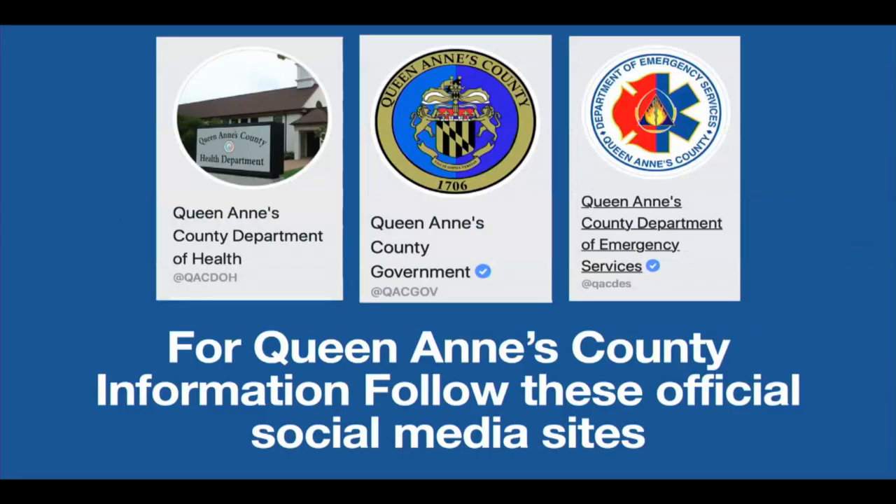For accurate and up-to-date information on Queen Anne's County, follow our official social media sites.